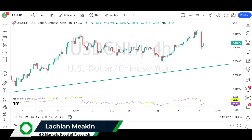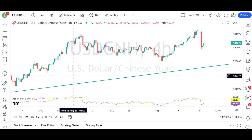We've had some interesting moves in the Asian and European session today, so we're going to have a look at a couple of interesting charts as we come up to the open of the US session.